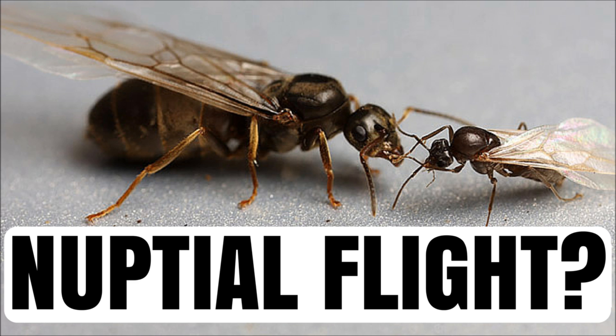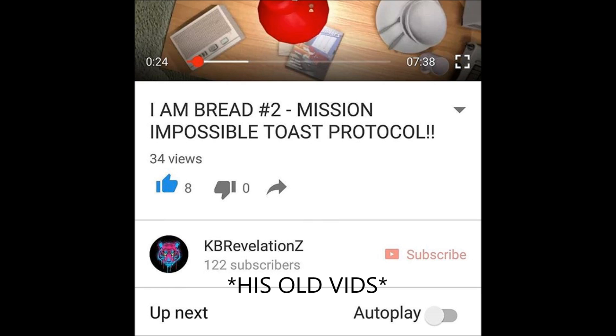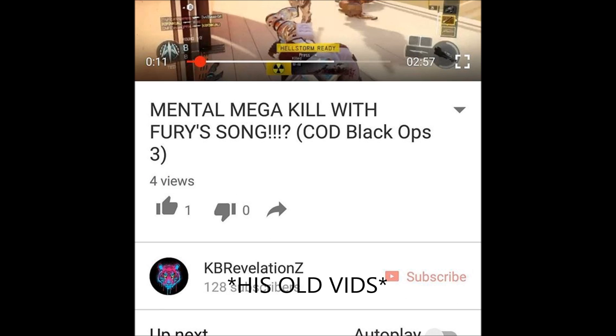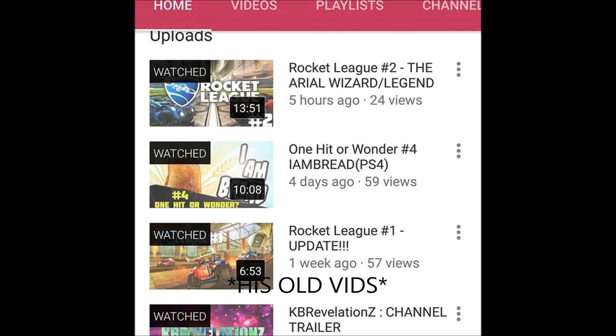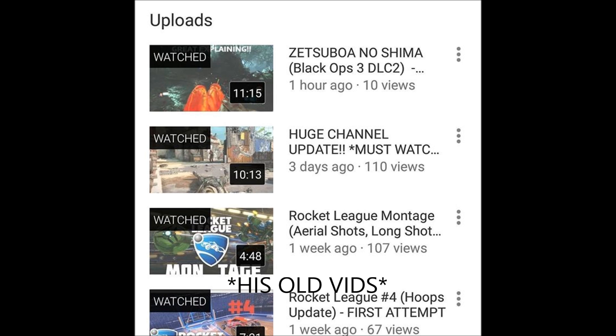If you haven't checked that out already, the link will be in the description below. Also, before we get started, make sure you check out KB Revelations for all your gaming needs — he is an absolute legend with gaming, so make sure you do check him out. The link for his channel will be in the description below.